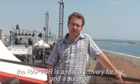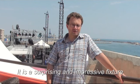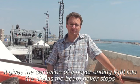Jean-Marc, what is your opinion on the Raptor? What is the Raptor? Jean-Marc, it's a discovery for me, because I'm seeing it for the first time. It's quite surprising, it's impressive. It gives a feeling of infinite light in the sky because the beam never stops.